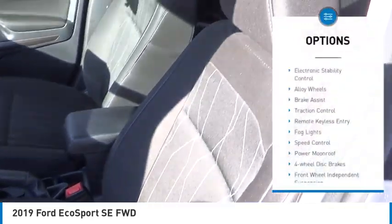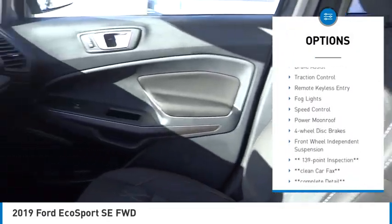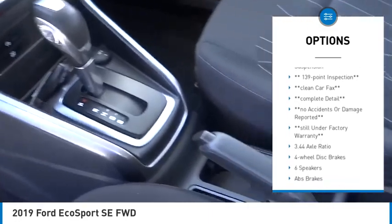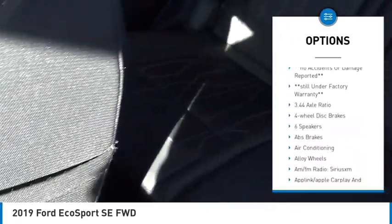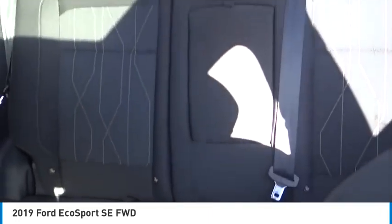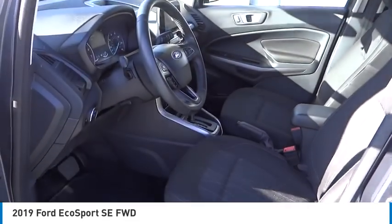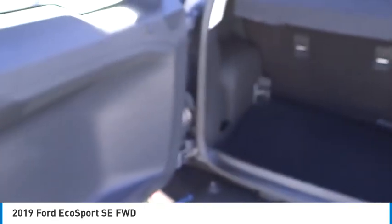Here are some of this vehicle's great options: electronic stability control, alloy wheels, brake assist, traction control, remote keyless entry, fog lights, speed control, power moonroof, four-wheel disc brakes, front wheel independent suspension. Wouldn't you look great in this vehicle? Stop in today and see for yourself.